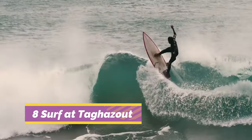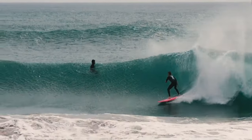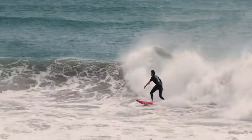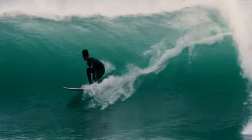Number 8: Learn to surf at Tagazout. Morocco's main surfer hangout, Tagazout is all about the sea, surf, swimming, and sand. The beach here is very popular with Moroccan tourists during the summer months and can get crammed during this time. Surfing is a year-round activity here but is at its best from October to March.